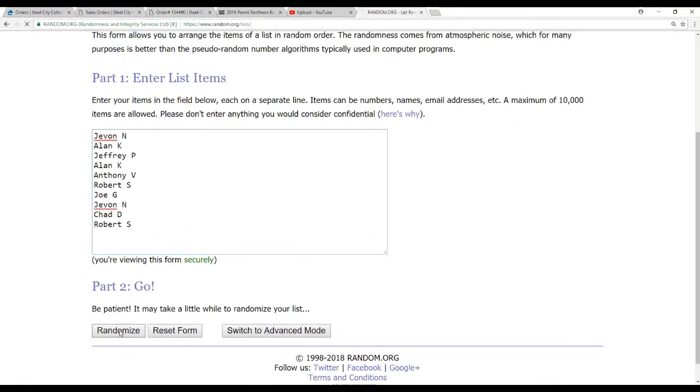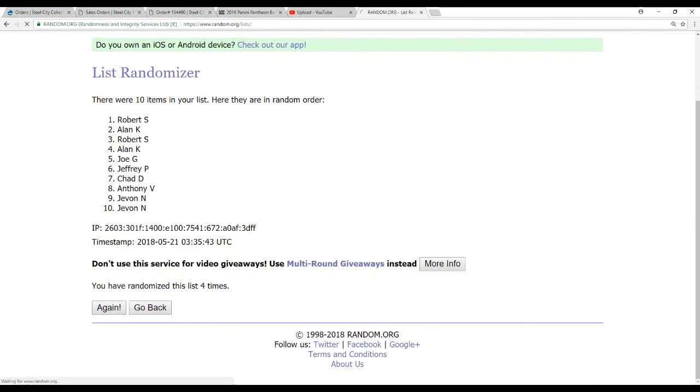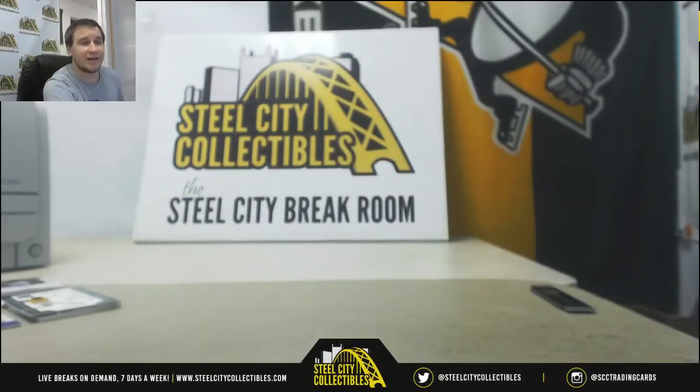Good luck. And it's going to go to Joe G in the one spot. Congratulations, that goes to you. And that will do it. You'll see more Pantheon next week, so keep checking back on the site — SteelCityCollectibles.com. I'll see you guys soon. Thank you.